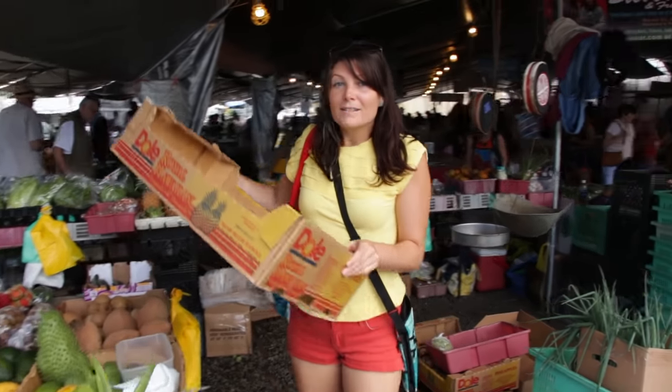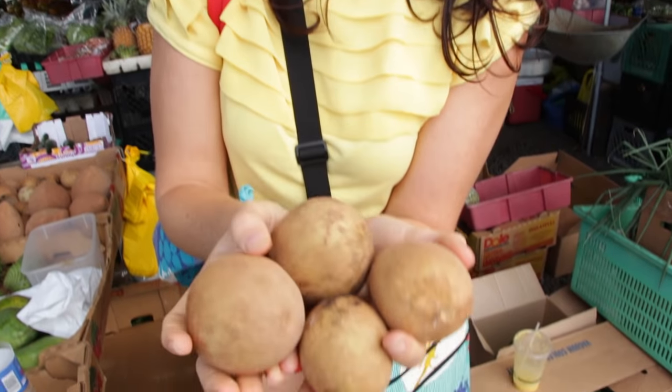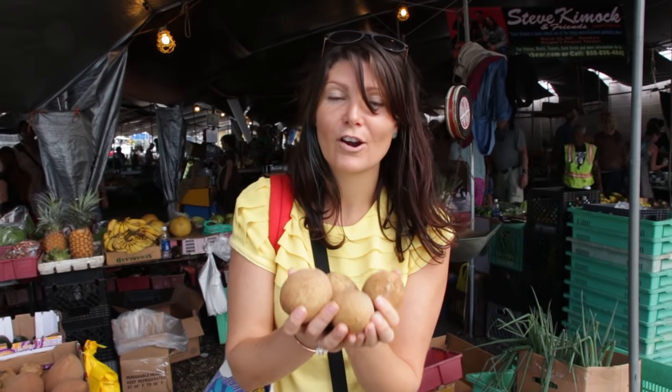Usually I like to grab a box and fill it up because I'm getting a lot of stuff. These are one of my favorite fruits — they're called chico sapotes or sapodillas, and they taste like brown sugar. They're super sweet, very juicy, very delicious.